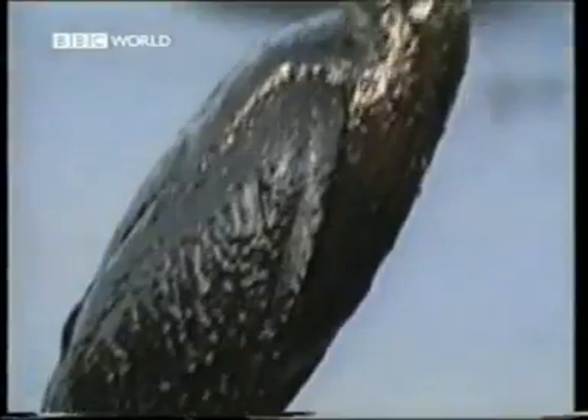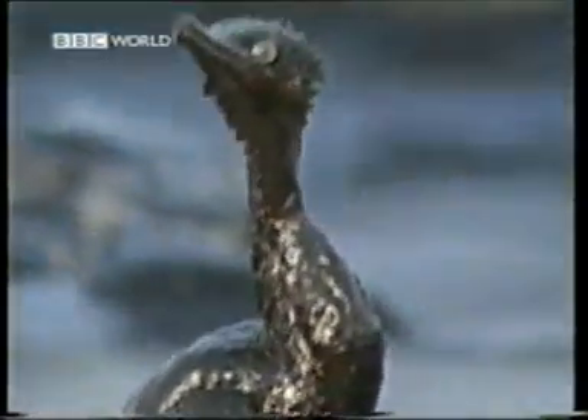Oil spills at sea are a serious hazard, poisoning bird and marine life, and ruining beaches. For countries with extensive coastlines, it's a constant fear — not just the ecological damage, but the cost of clean-up operations.